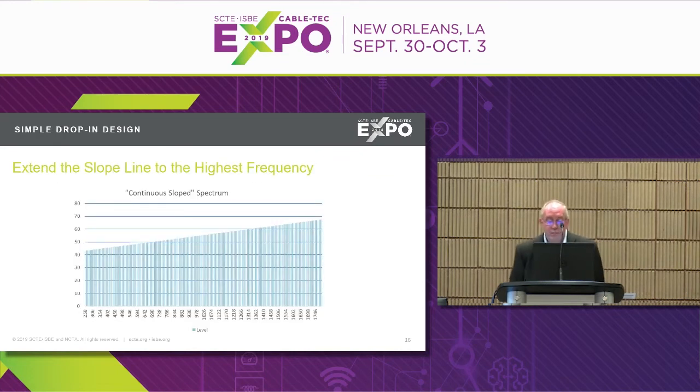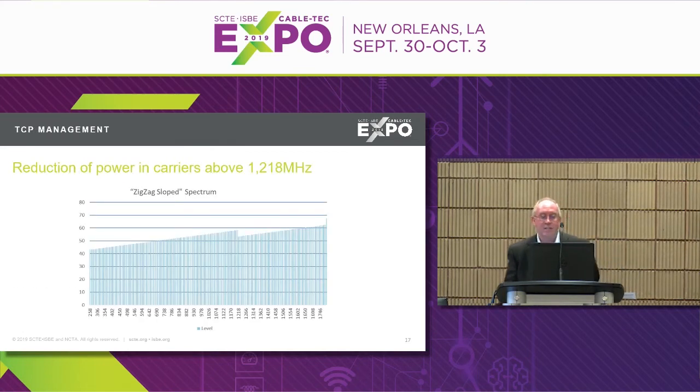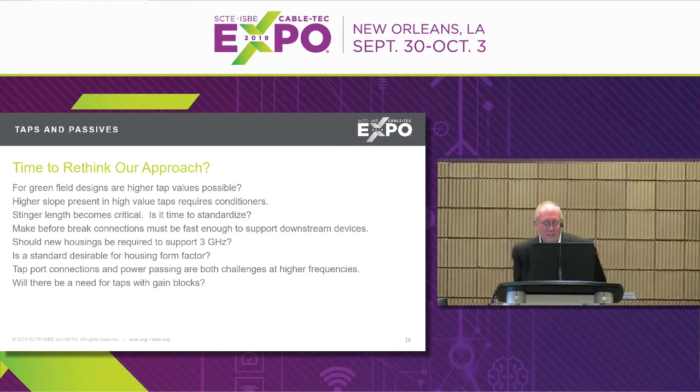The continuous slope spectrum is the traditional upgrade approach and probably looks familiar — like a spectrum analyzer display. The zigzag approach drops the level at 1,218 MHz — the high end of deployed DOCSIS 3.1 spec — by 3 dB, then continues, effectively punting that challenge to the CPE design spec for DOCSIS 4.0, requiring the modem to compensate for the lower input level.